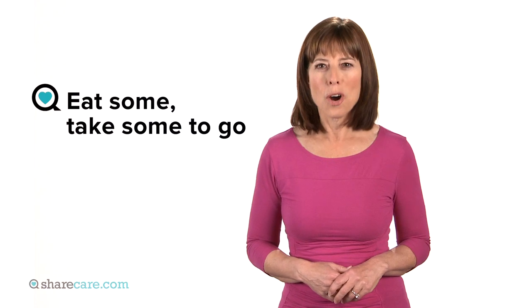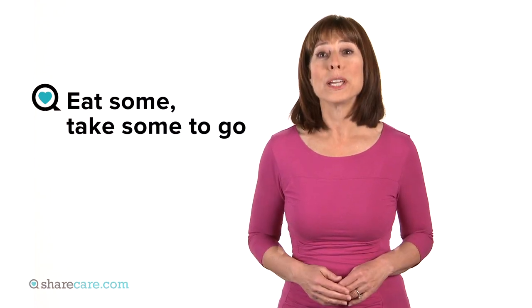Eat a third and take the rest home. You save dough and make yourself younger. You'll have three meals for the price of one night out. For more ways to watch your waist, check out all our smart tips right here.